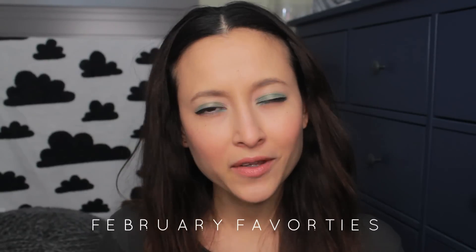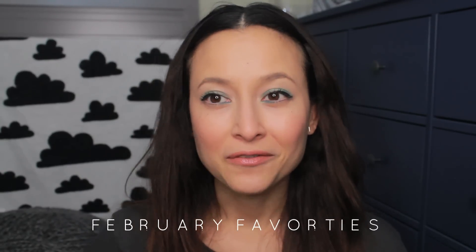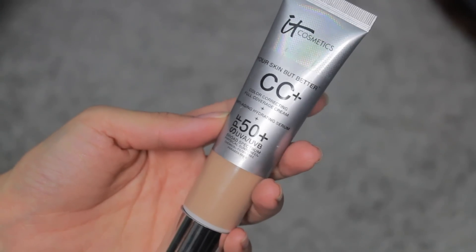Hey you guys, it's me and today I wanted to do a monthly favorites video and hopefully I will be able to keep it up every month. So let's get started. My first thing is the id Cosmetics CC Cream, and if you watched my vlog you would have seen that I was using the Estee Lauder EE Cream but it's very sheer — it's more of like a tinted SPF. This is really great for everyday use if you don't want to use foundation.